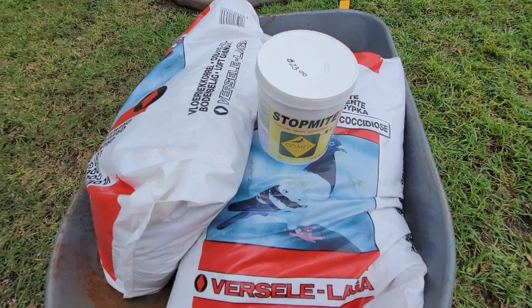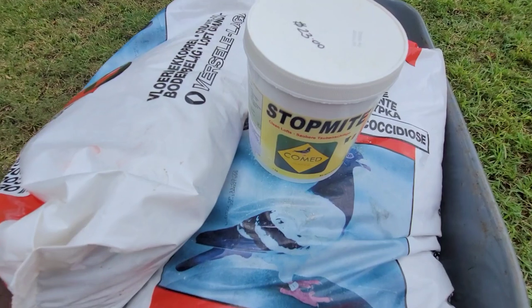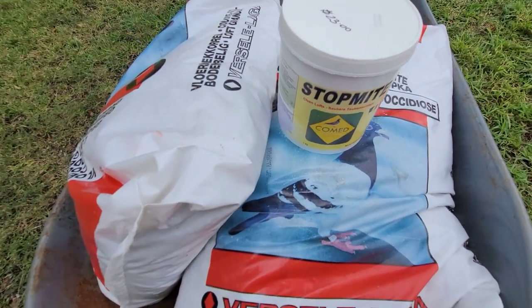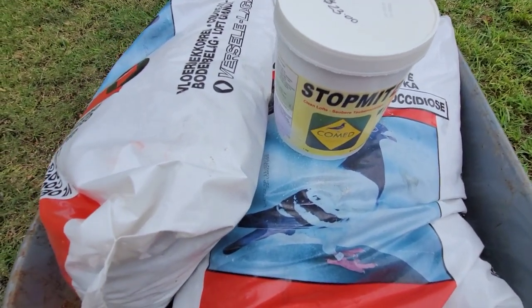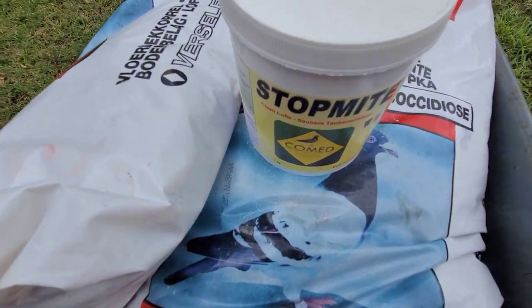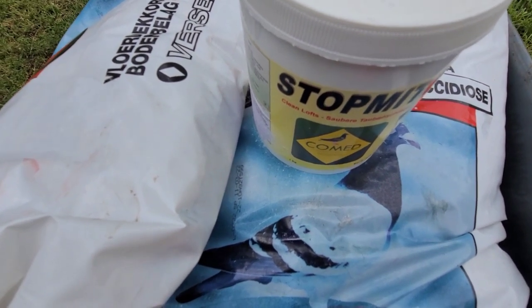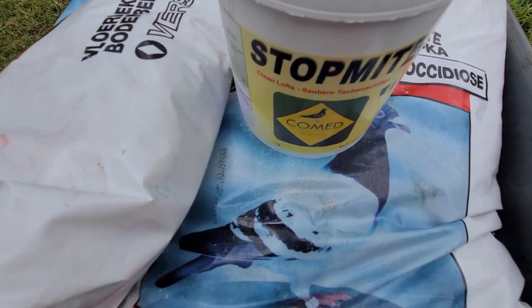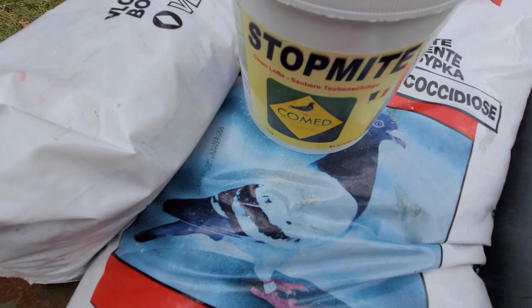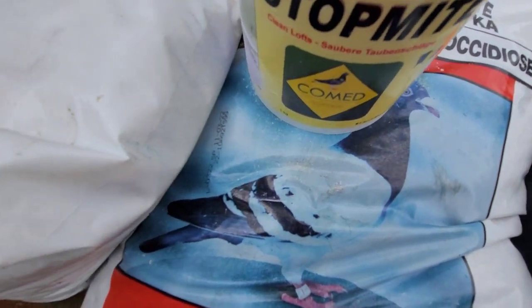A quick tip for those watching: if you use sand, sand is okay - better than wood chips. Wood chips are no good; they absorb moisture, they hold moisture. Wood chips are just messy, and this is a little bit heavier so it doesn't spread out as quickly.